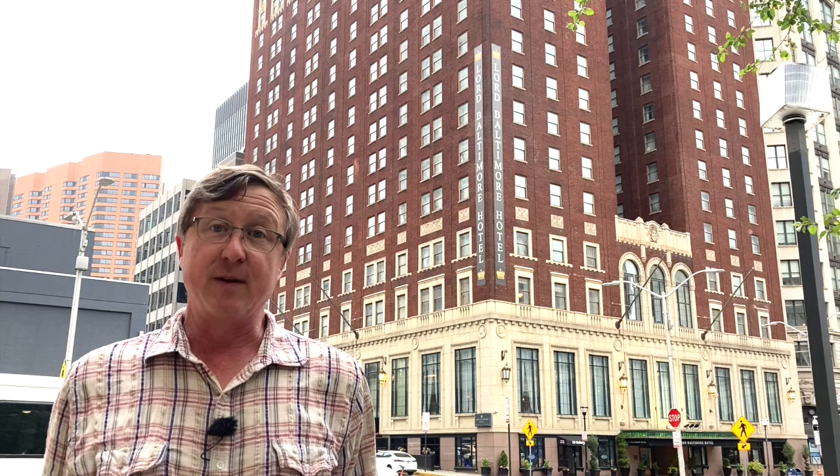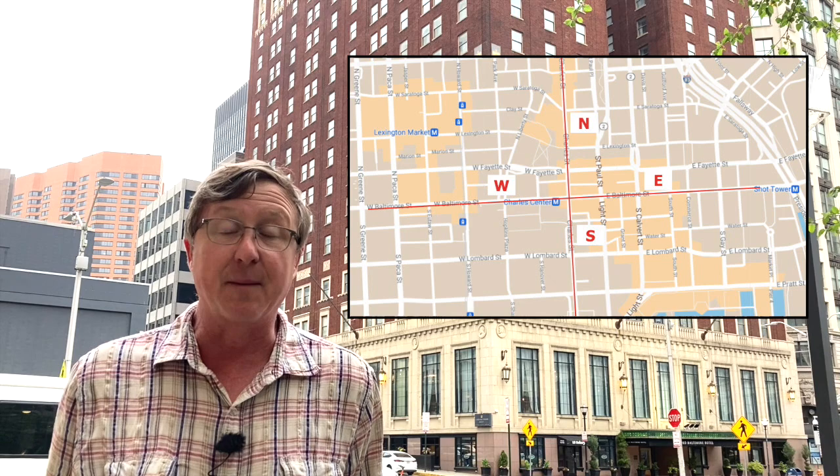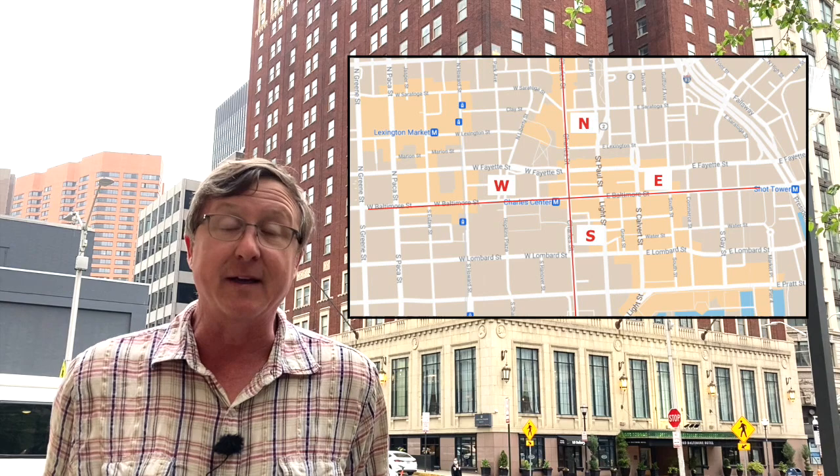Baltimore Street is sort of like the equator — everything north of there is designated as North something, like North Utah or North Charles, and everything south of there is designated as South something. Charles Street is sort of like the prime meridian, only going east and west. So we are literally here, dead center of downtown Baltimore. But we're going to talk about the Lord Baltimore Hotel, not street numbering.